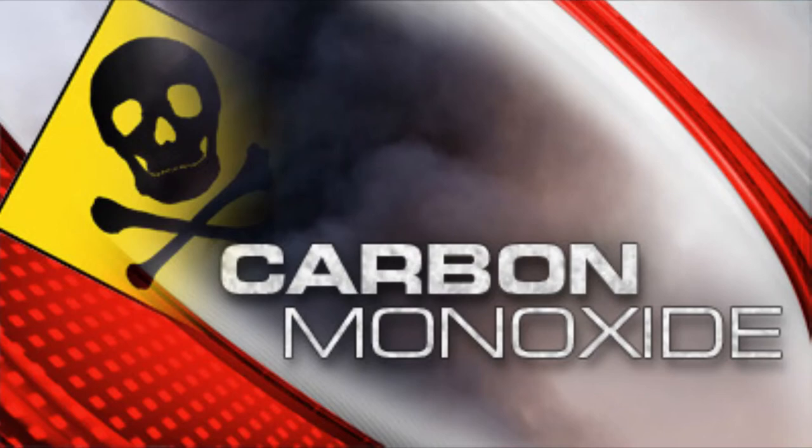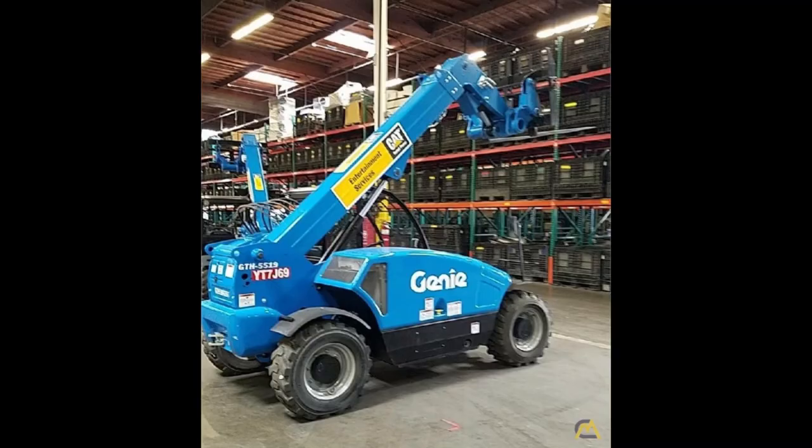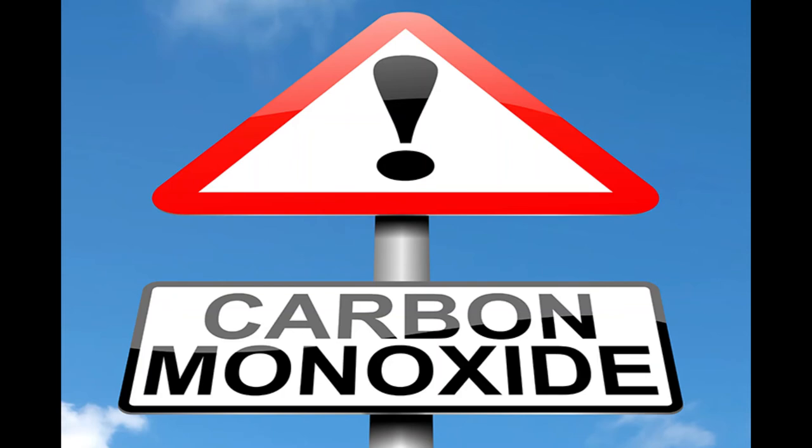Be alert for carbon monoxide poisoning year-round, especially during the winter months when doors and windows are closed and ventilation is reduced. If you suspect carbon monoxide poisoning, don't wait for symptoms to worsen. Headaches or dizziness during or after forklift operation should be reported immediately.